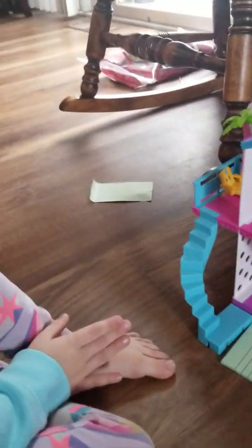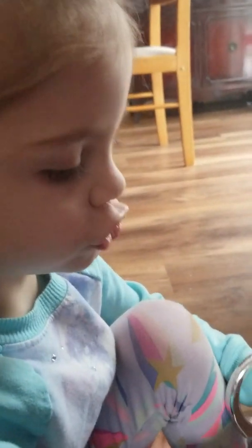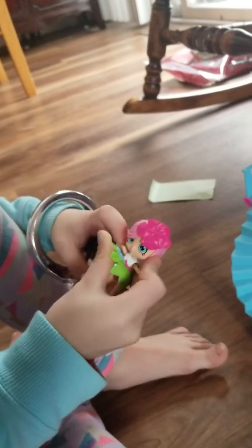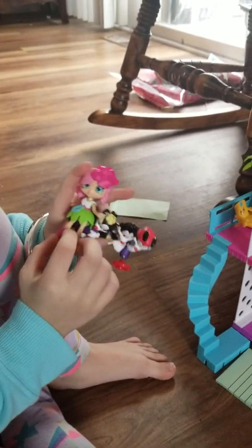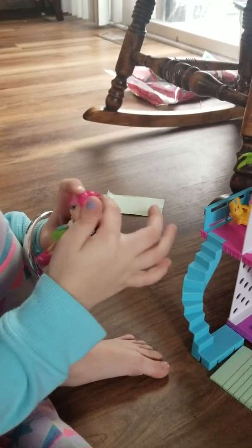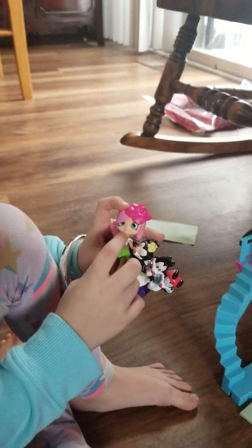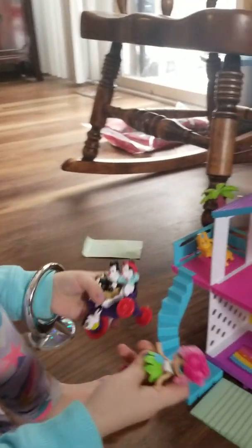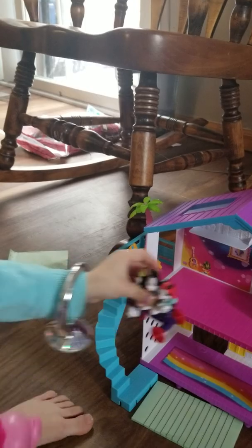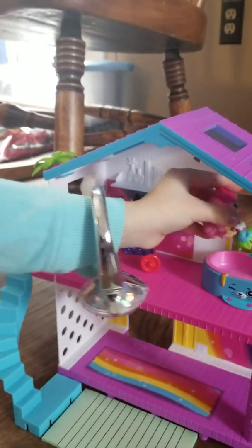And then we have here this is the one that's the house doll and she has a pretty dress and then some shoes and hair with a flower in her hair and eyes and a mouth and a nose and then some arms. And then we're going to be putting that one right there and she's going to be going in the bathtub.